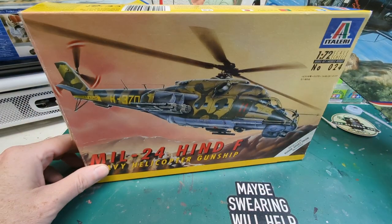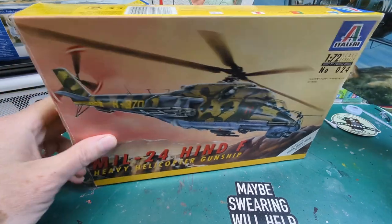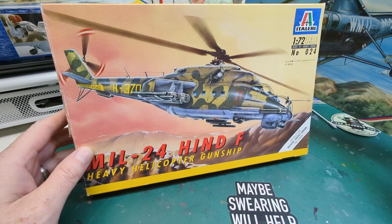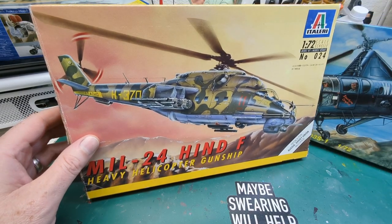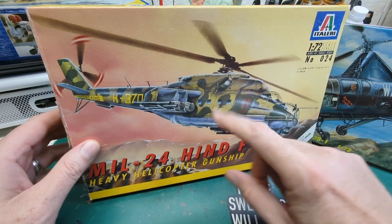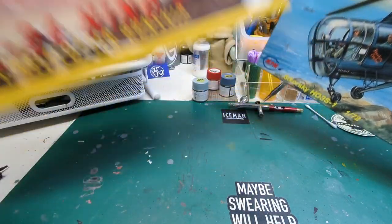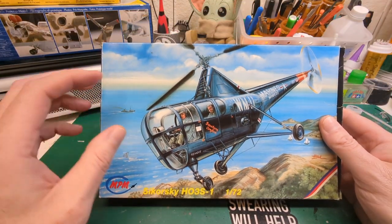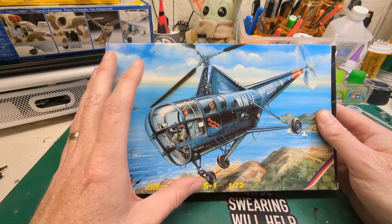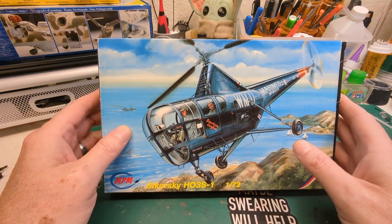I was torn between the Sikorsky and this other kit in my stash — the Italeri 1/72 scale Hind F. I'm a huge fan of that helicopter because it's the tank of rotary-wing aircraft — its capabilities are just amazing. I like the machine and I don't get into the politics behind it. But every time I thought about the group build I kept coming back to this little Sikorsky, which just really captures my imagination. When we do our official entry video I'll go into why this one keeps catching my eye.